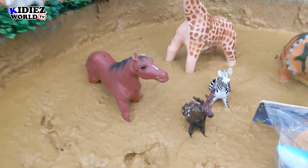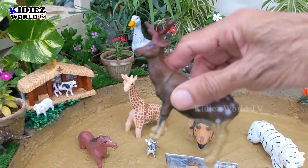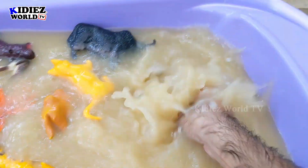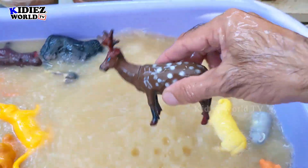And the next one we have is Reindeer. A beautiful wild animal — Reindeer. He has a bunch of horns on his head. Reindeers are herbivorous by diet. Reindeer.